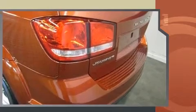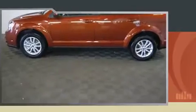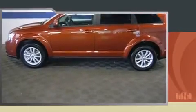Top features include front bucket seats, front and rear reading lights, a roof rack, and more. Passengers in the third row enjoy seat-back reclining functionality, providing an extra level of comfort and convenience.